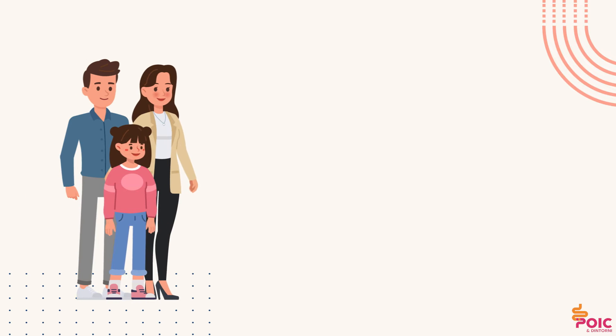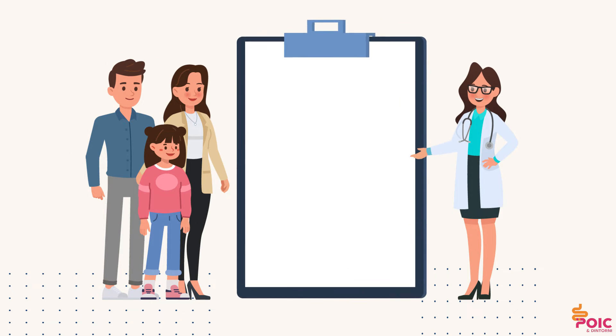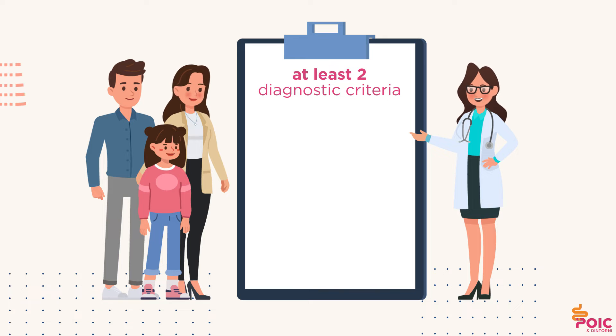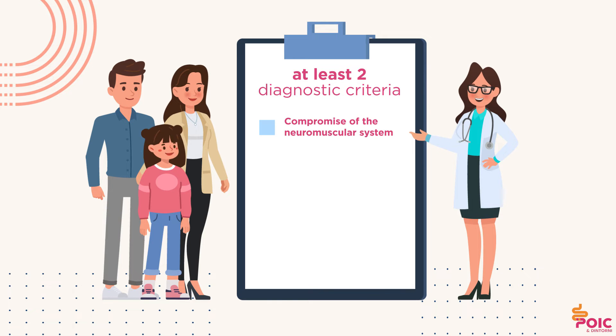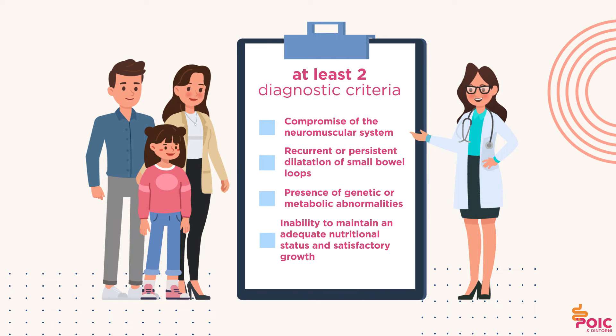Diagnosing chronic intestinal pseudo-obstruction, according to current international guidelines, is based on the presence of at least two of the following diagnostic criteria: compromise of the neuromuscular system; recurrent or persistent dilatation of small bowel loops; presence of genetic or metabolic abnormalities; inability to maintain an adequate nutritional status and satisfactory growth with oral feeding; requiring enteral or parenteral artificial nutrition.